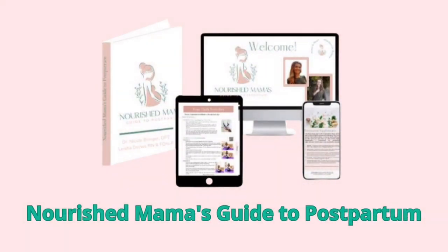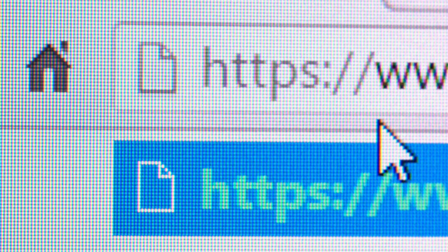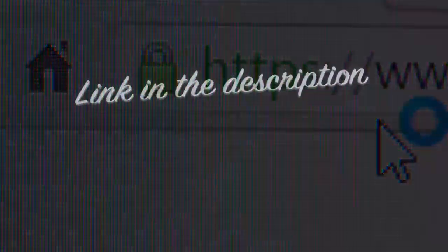First, let me tell you that if you're interested in purchasing Nourished Mama's Guide to Postpartum, the only place to get the authentic product is through their official website. I've provided the link below for your convenience, so just click it and you'll be taken there instantly.